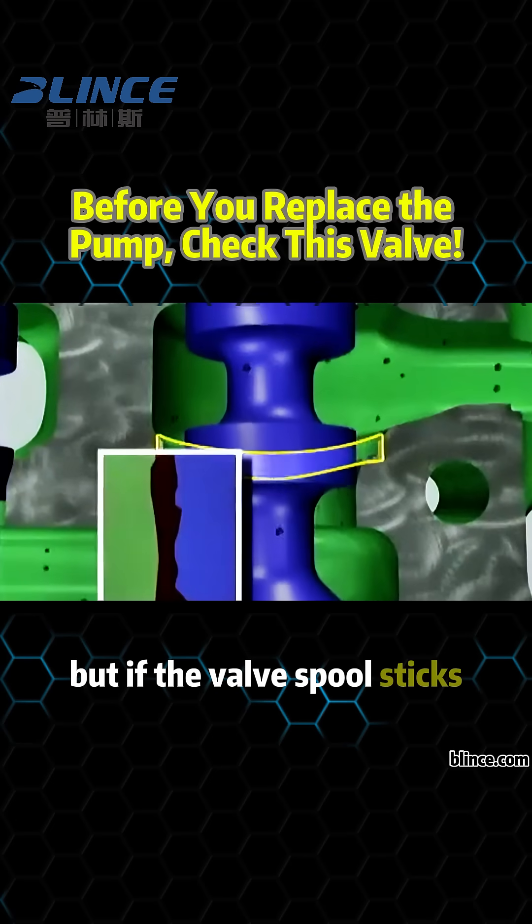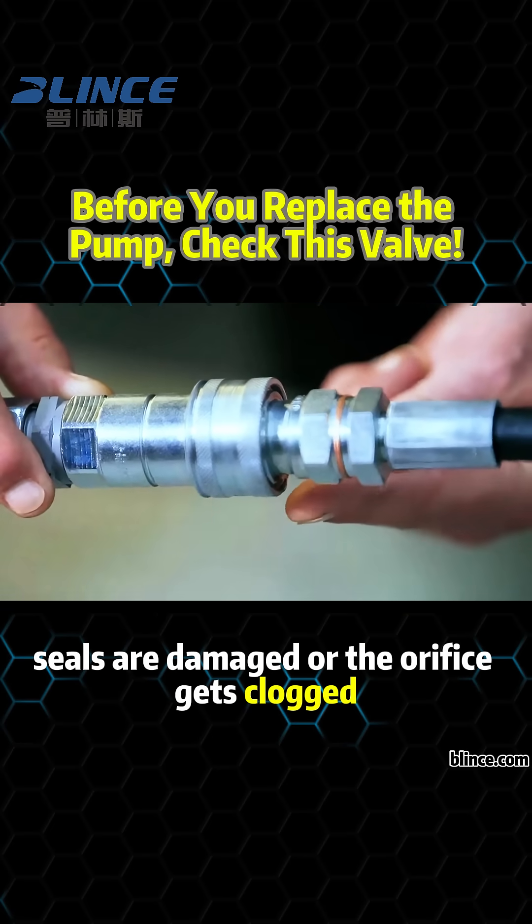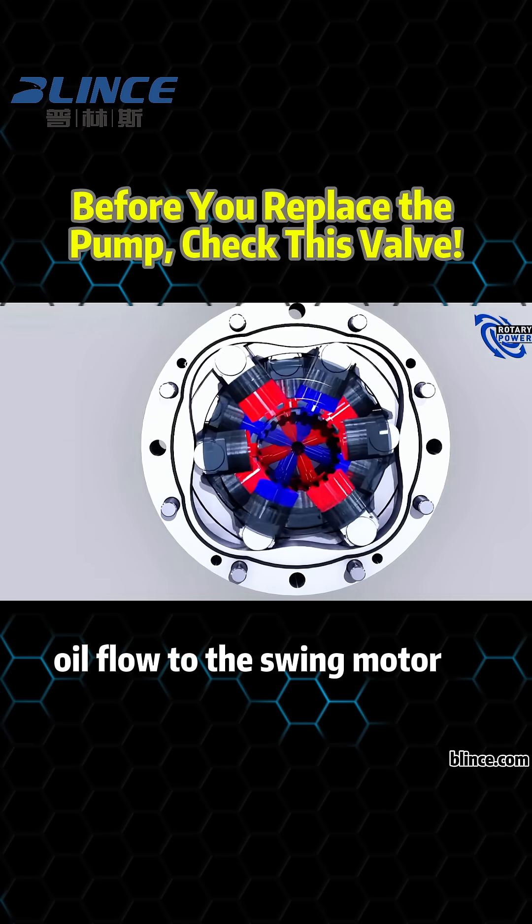But if the valve spool sticks, the spring wears out, seals are damaged, or the orifice gets clogged, the valve may not open properly. Oil flow to the swing motor is restricted, causing slow response and jerky movement.